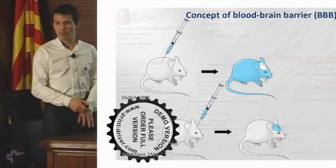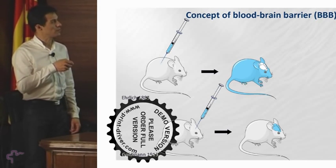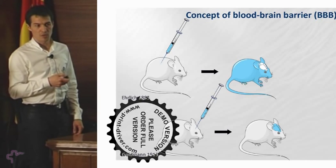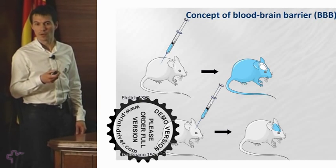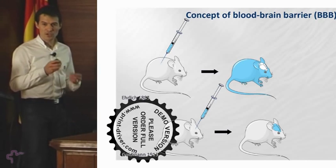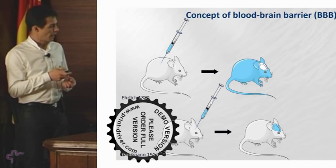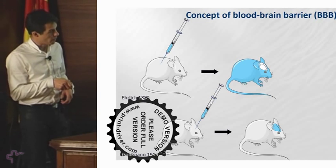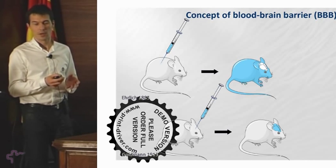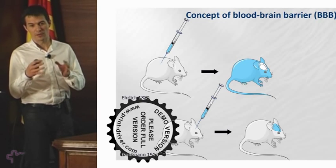The blood-brain barrier has been recognized since Ehrlich in 1885, who tried to inject some dyes intravenously in the mouse and discovered that all organs were stained except the brain. At the time this was interpreted as a lack of affinity of the dye for brain tissue. But his student Goldman managed to inject dye into the ventricles of the brain and discovered that the brain was stained, and moreover that the dye could not diffuse to other organs. So he discovered there was a barrier between brain and blood, and it took several years to coin the term blood-brain barrier.